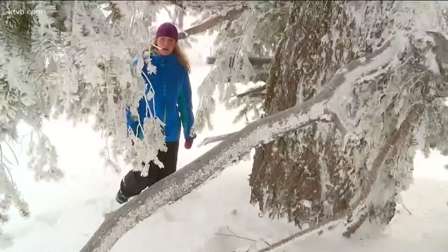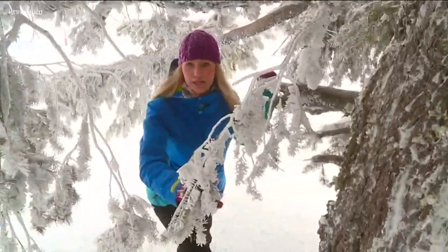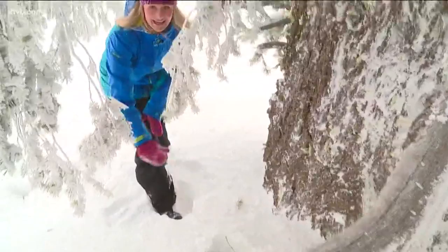At that point, you want to create a barrier between you and the elements. A perfect place to hunker down would be a big tree like this — finding one with a lot of branches will protect you from the elements. There's also a lot of snow here; you can see it's easy to kick down. If you create just a little bit of a cave for yourself, it'll help protect you until help arrives.